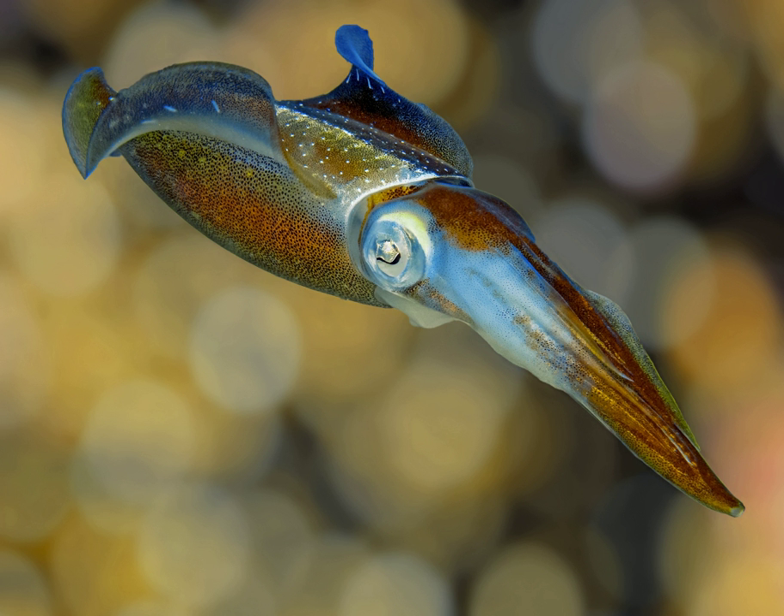The Caribbean reef squid is found throughout the Caribbean Sea as well as off the coast of Florida, commonly in small schools of 4–30 in the shallows associated with reefs. The habitat of the reef squid changes according to the squid's stage of life and size.